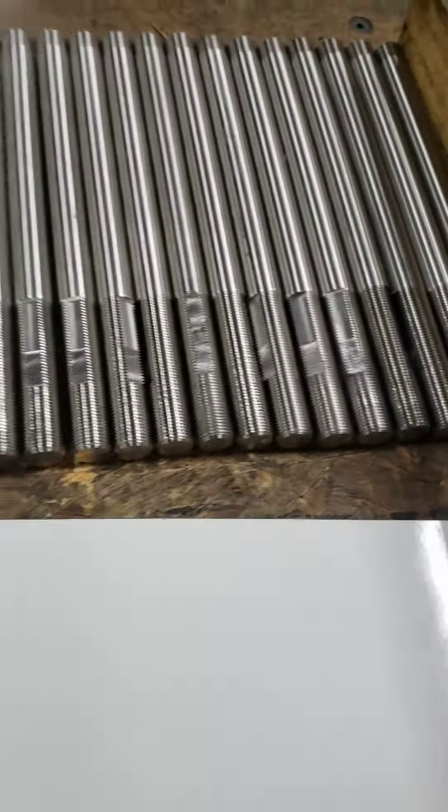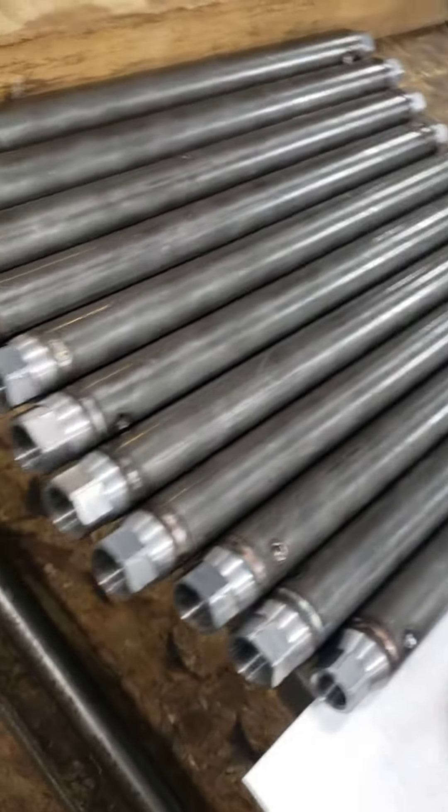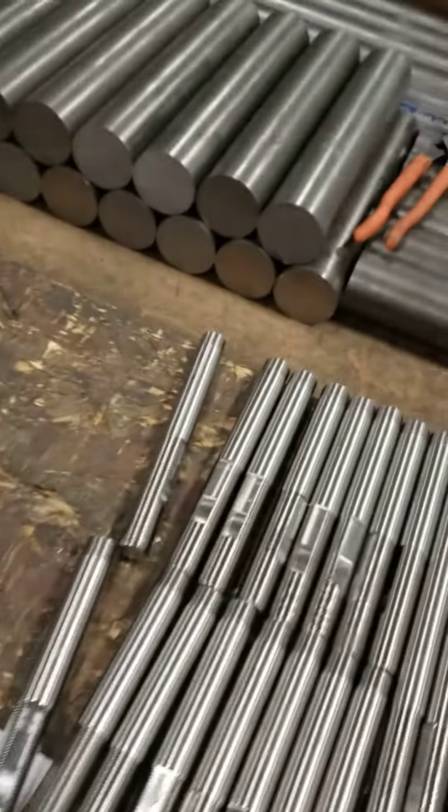Just showing you what's kind of going on this Saturday morning. Working on some pull bar shafts, churling arms, the chrome Miley stuff. Getting ready to start machining up more pull bar housings.